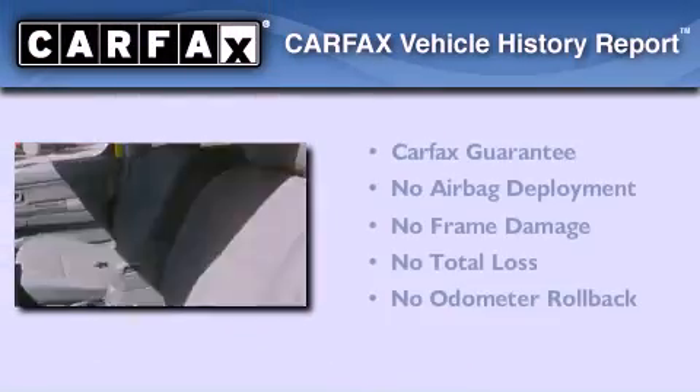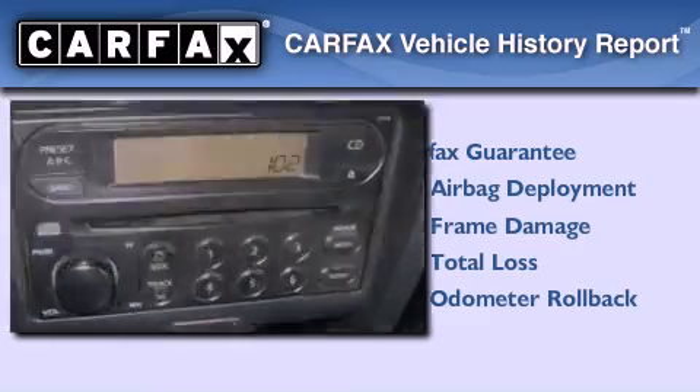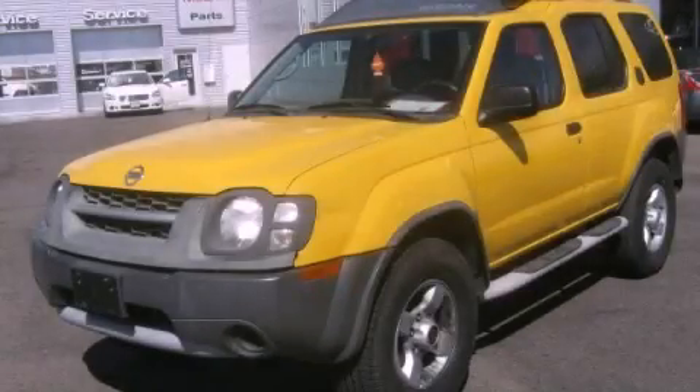Not to mention that this SUV qualifies for the Carfax buyback guarantee. Stop by today and test drive this automobile for yourself.